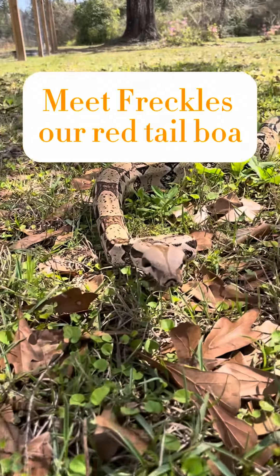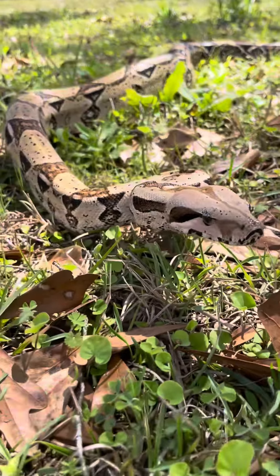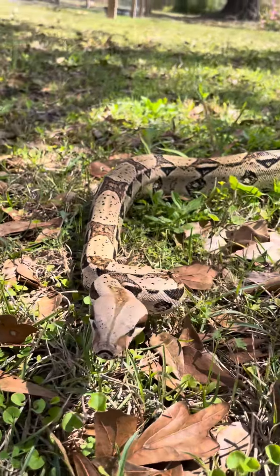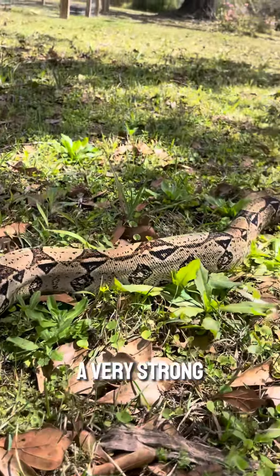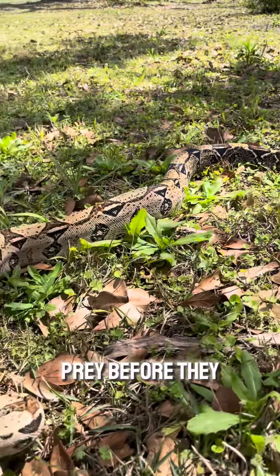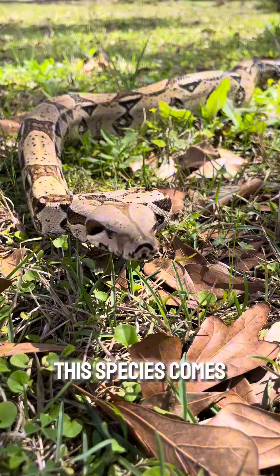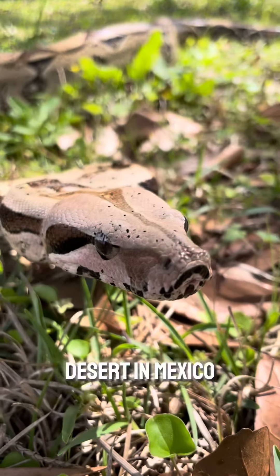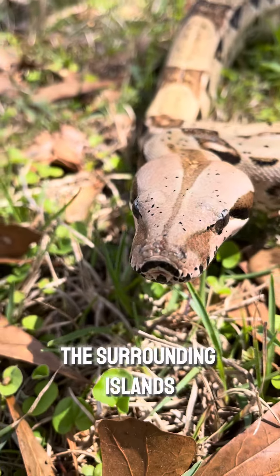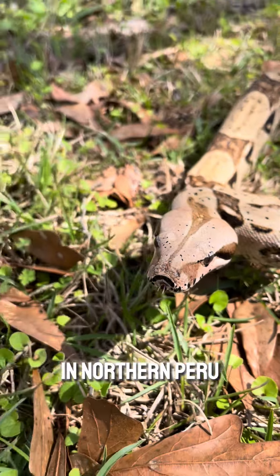Meet Freckles, our red-tailed boa. Boas are from the constrictor family, so they have very strong muscles to constrict their prey before they eat it. This species comes from the Sonoran Desert in Mexico, throughout Central America, the surrounding islands, and even into northern Peru.